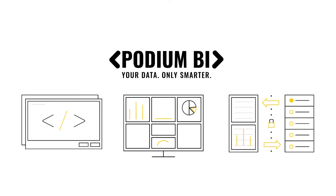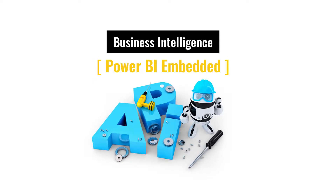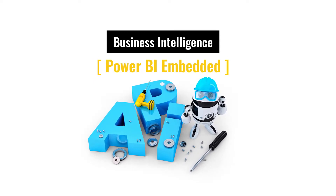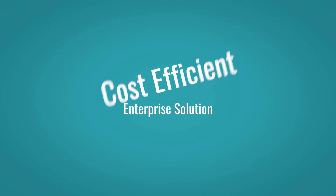Welcome to Podium BI, a powerful business intelligence solution built on Power BI embedded technology. Podium BI makes it simple and cost-efficient to deploy an enterprise-level solution using Power BI.